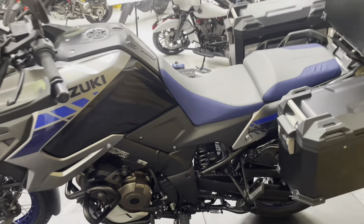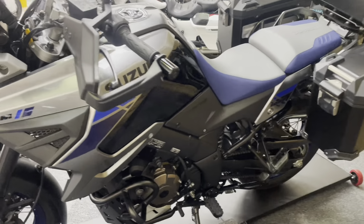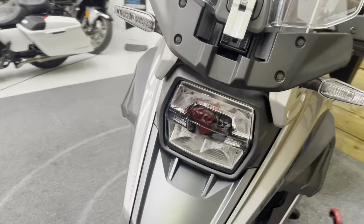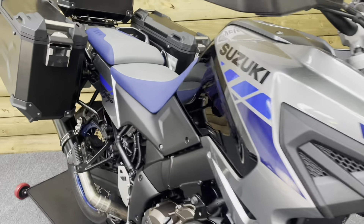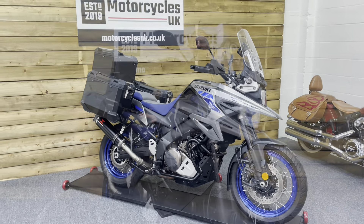Cruise control is fitted as well of course. So this bike is absolutely fantastic value for money, certainly against something like a BMW GS. Whether you're looking to do some touring this year or want a great value commuter, look no further than this stunning Suzuki V-Strom 1050 XT Tour.